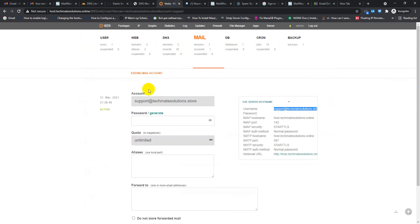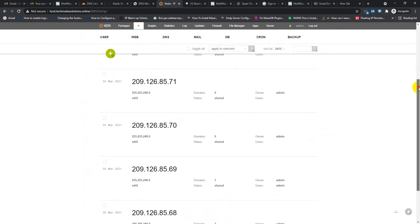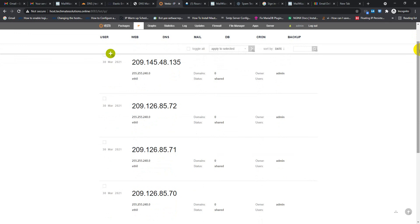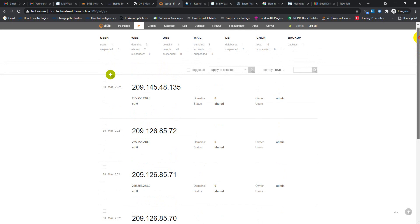All of my server IPs are new. If I can do a proper warm-up of these new IPs, I can definitely expect that almost all my mail will hit inbox — it will be 90% or 100% confirmed.